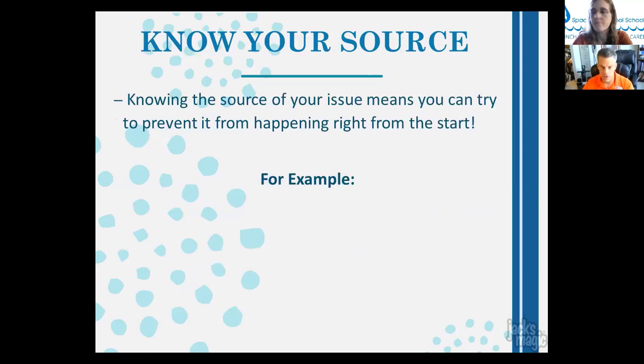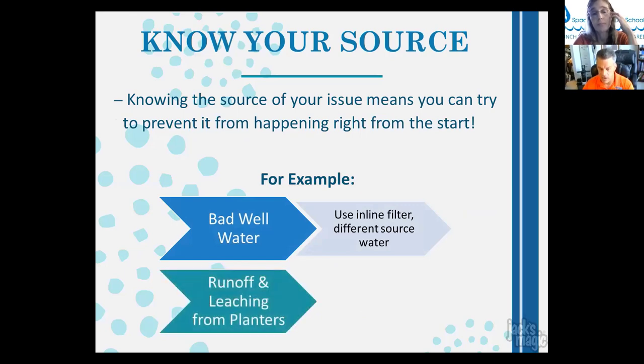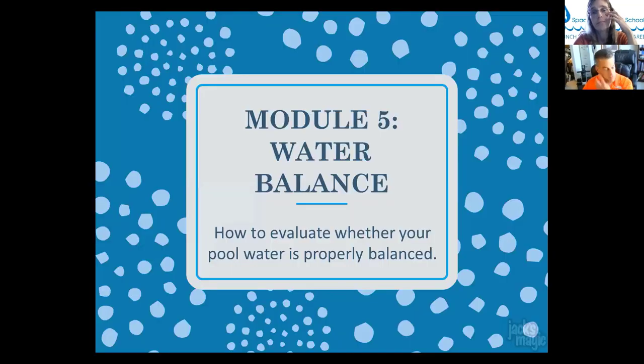Knowing the source of the issue means you can try to prevent it from the start. For example, bad well water can be addressed using an inline filter or different source water. Here in Florida, well water contains lots of iron. Leaching from planters hanging over the pool can introduce iron into the water — reinforce liners, move plants, and don't allow plant spillovers into the pool.